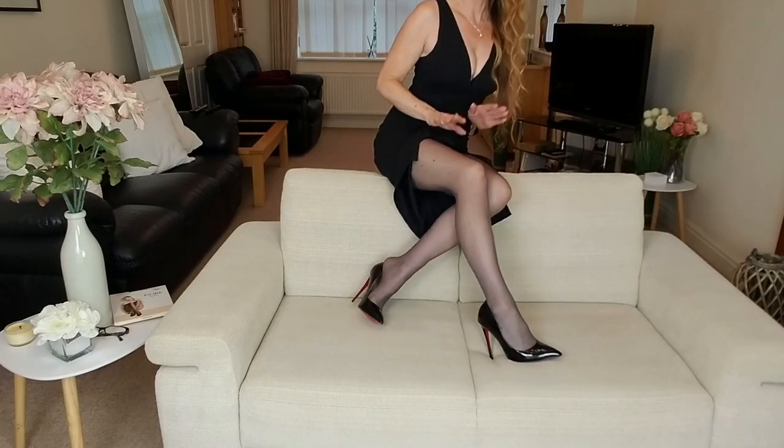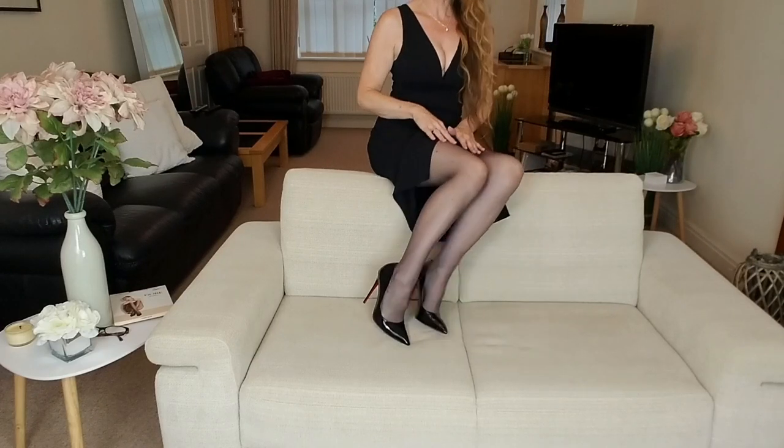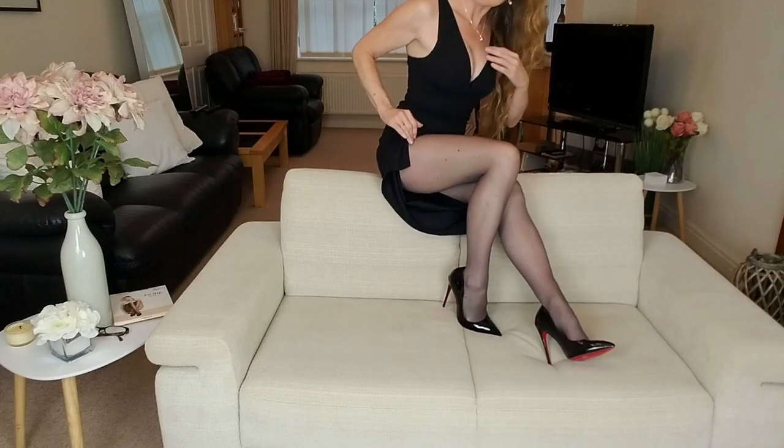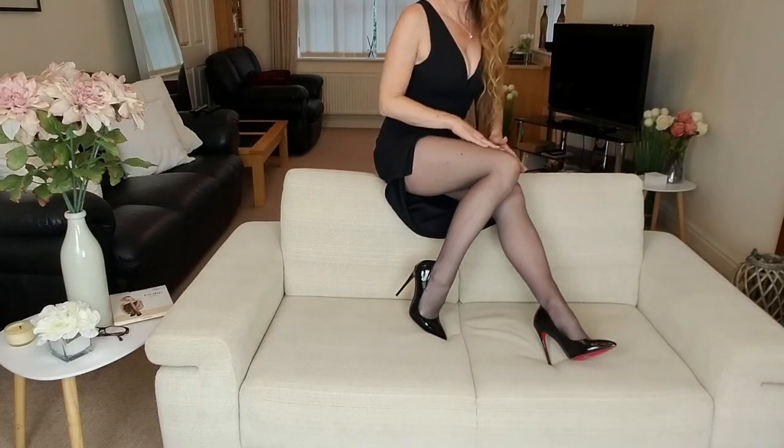They go with lots of different outfits — dresses, skirts, for the office, for going out in the evening. I think they're very versatile and a very, very nice colour.